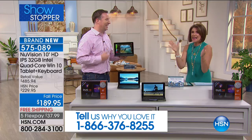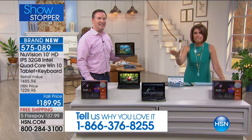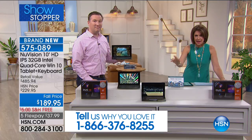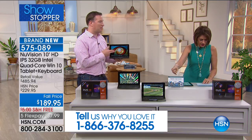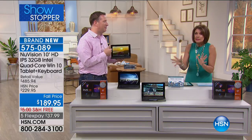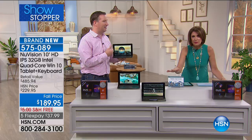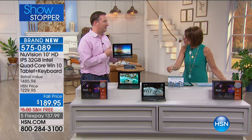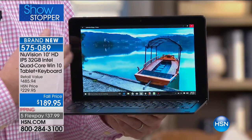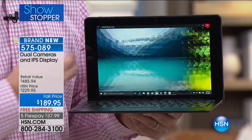This runs on Microsoft Windows 10. A lot of tablets don't operate on Windows 10, and this one not only runs Windows 10 — it also includes Microsoft Office. Microsoft Office is included on this thing at $189.95 with free shipping and five flex payments.